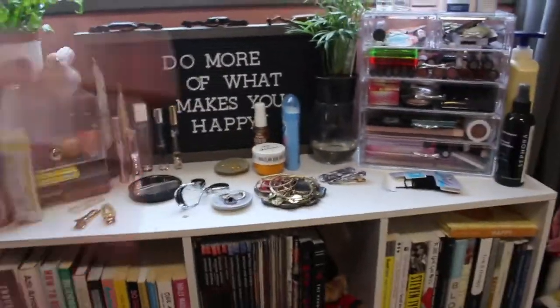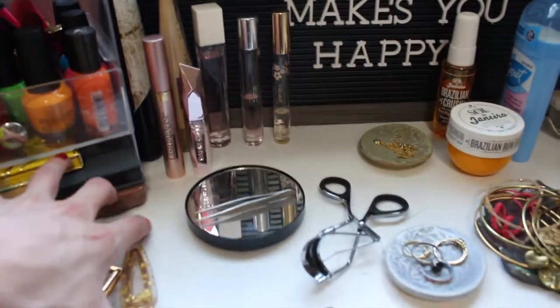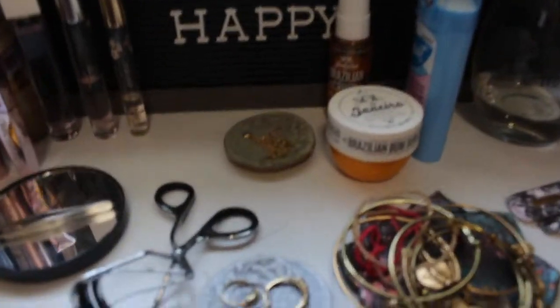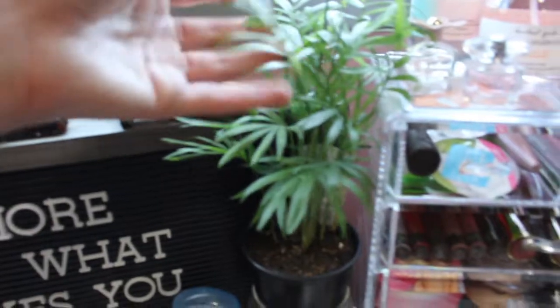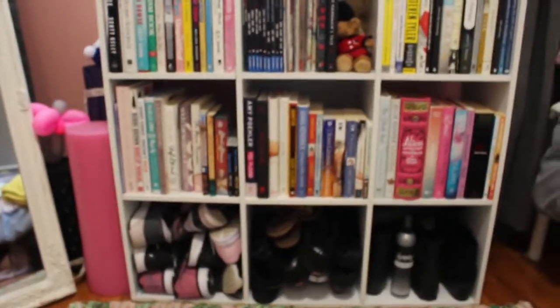Up here is my makeup section which I recently redid in a video — I'll link it. I have my plant, nail polishes, Anastasia palettes, some Too Faced ones, a Tarte one, some body shimmer, and Elf. I also have perfume, jewelry, everyday essentials, Yode watches which I'm obsessed with, my little plant, and my makeup drawers with all my makeup, perfume, cute knickknacks, brushes, Ole Henriksen skincare, and all that. Then my bookshelf, which honestly just has more books and more shoes since the last time.